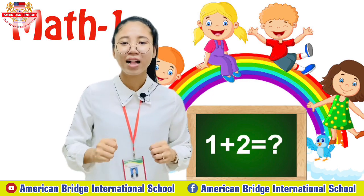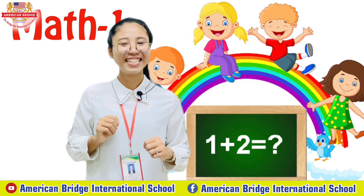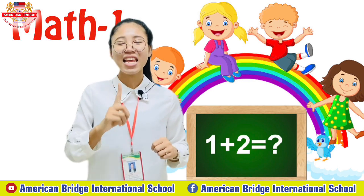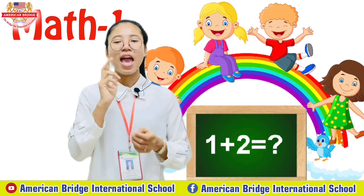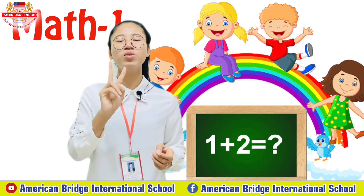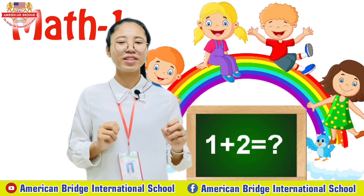Who can spell 10? Let's spell together. Great job, this is correct. 10 — T, E, N — 10. One more time: 10 — T, E, N — 10. Good everyone. And how many digits are in our number 10? Yes, there are two numbers together — number 1 and number 0 — and they become 10. Great job.